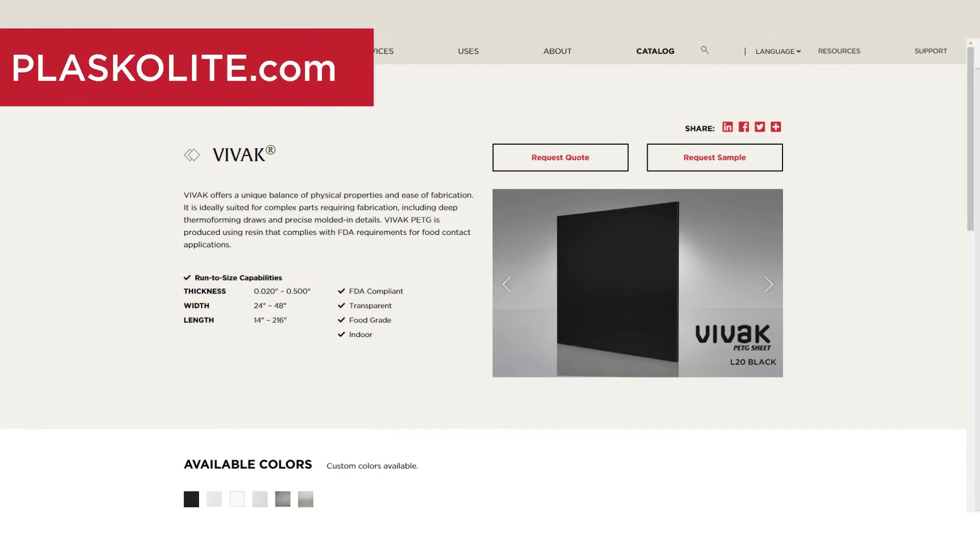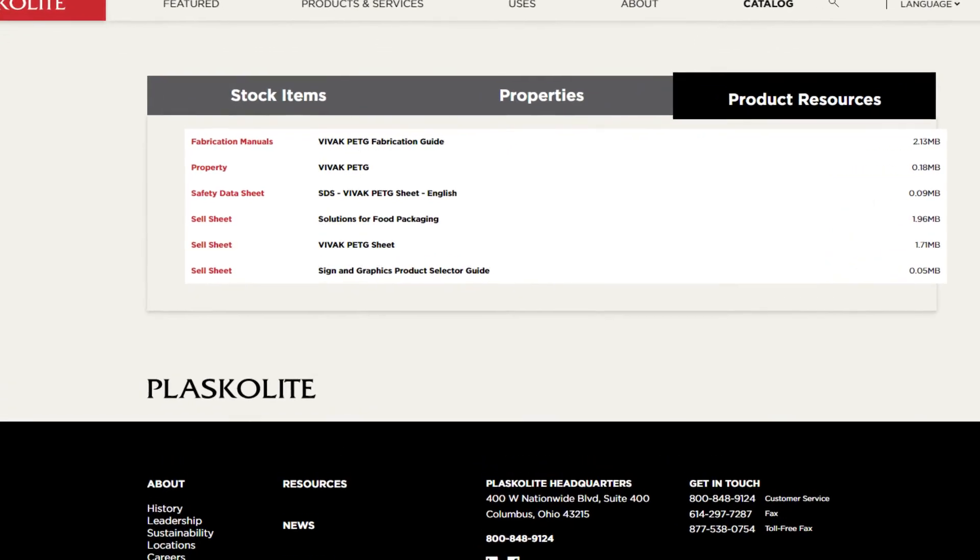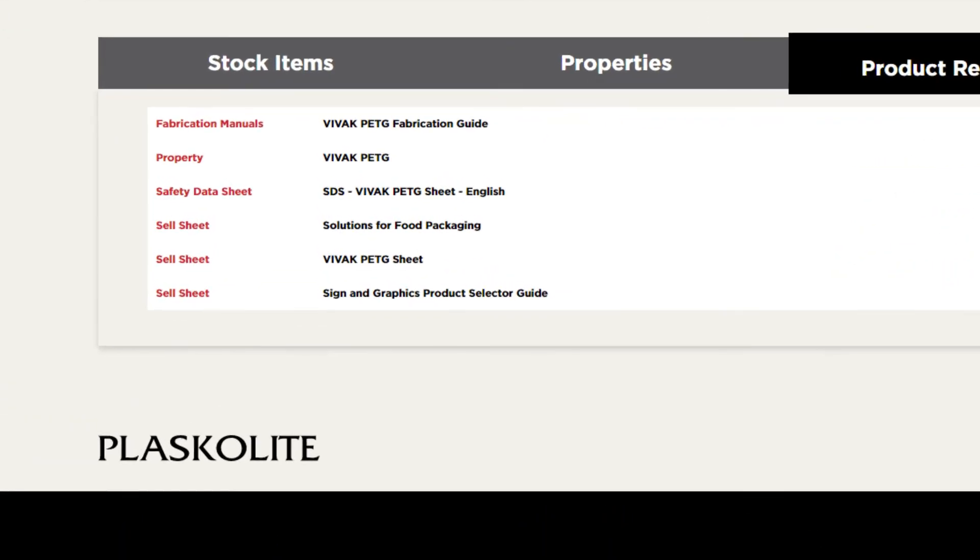Check out the Vivac page on our website. On the bottom of the page, you'll discover additional Vivac resources, such as the sell sheet and product data sheet.